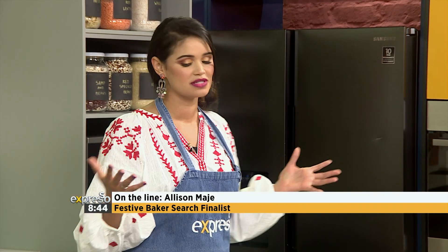Congratulations to Alison! She responds with awe, saying it's a dream come true and that she's overwhelmed. The host encourages her to get all the creative juices going, and Alison confirms she already has good ones running. The host wishes her well and says they can't wait to see her baking on the Feel Good Breakfast show.